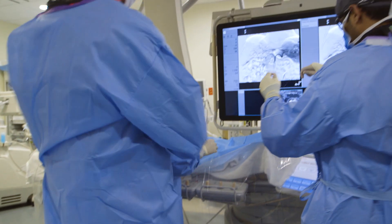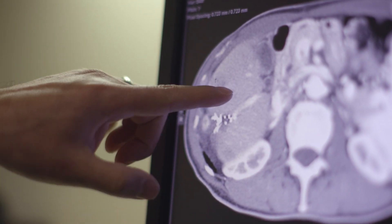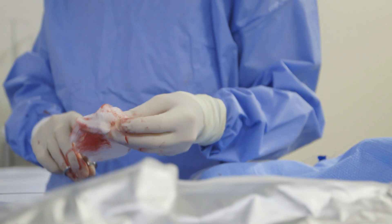The conditions that we treat in interventional radiology are very broad. We treat women with fibroids in their uterus. We treat patients that have cancer in their liver or their kidney, people who have blockages in the arteries in their legs or elsewhere. We often treat people who are bleeding.